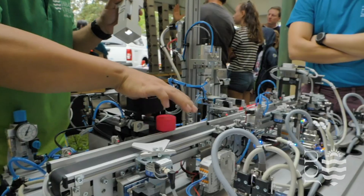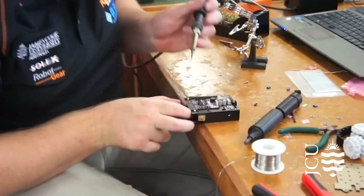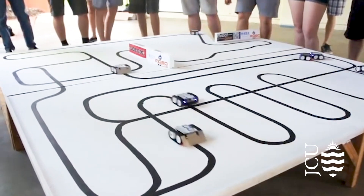During my undergraduate studies, I was part of the JCU Robotics Club, which was a social club for all engineering students. Within that club, I joined what is called the IEEE Circuits and Systems Society. One of the things I did was attend the IEEE Extreme Programming Challenge, which is a hackathon for 24 hours where you have to come up with innovative ideas to new challenges.